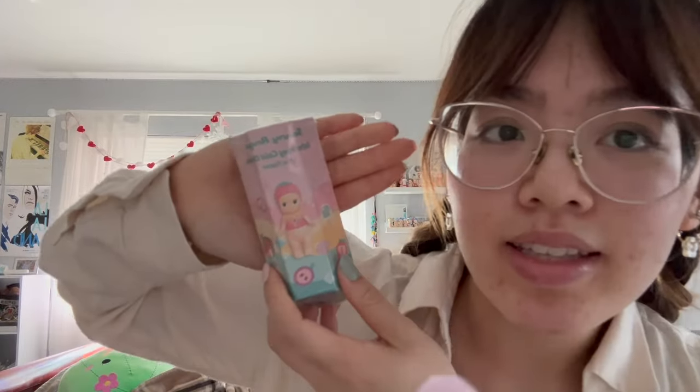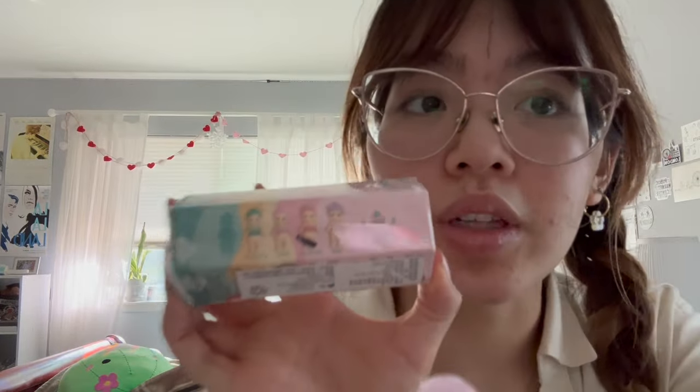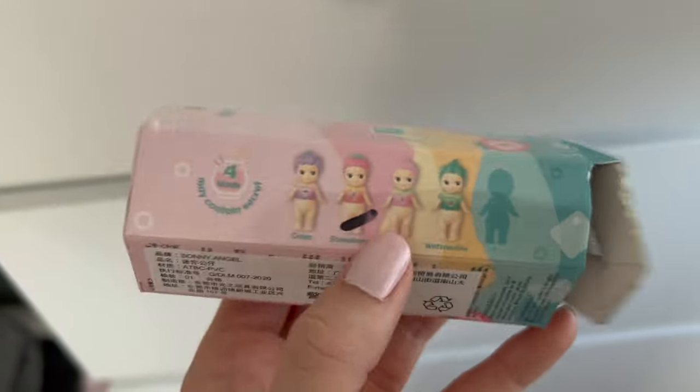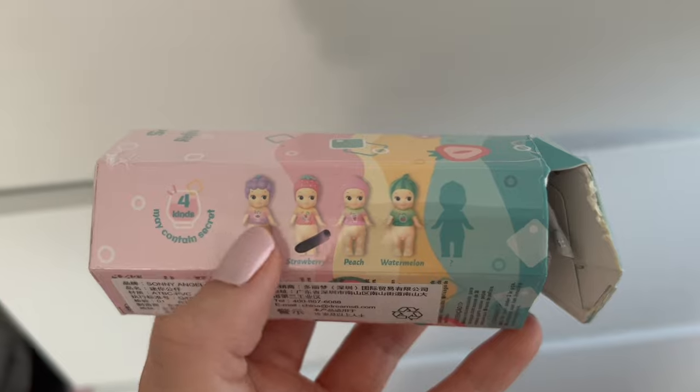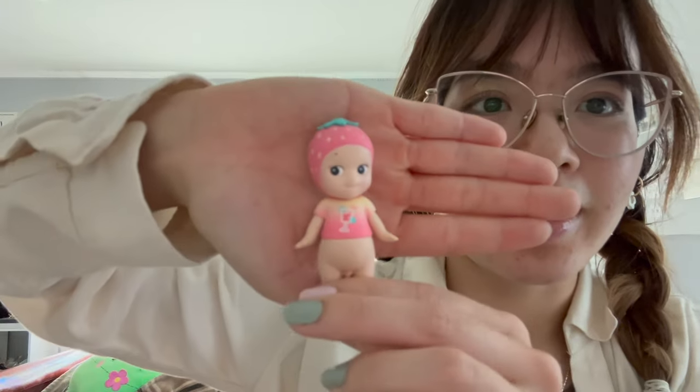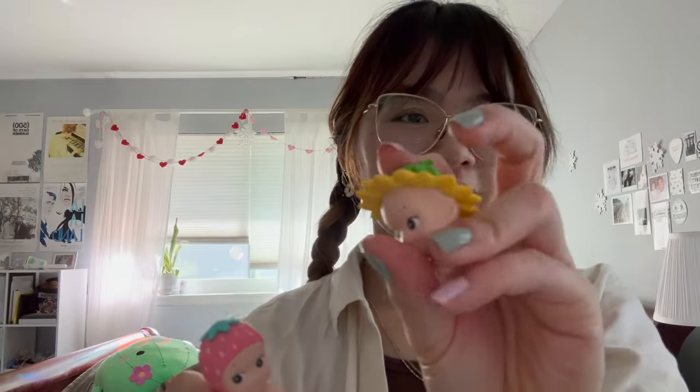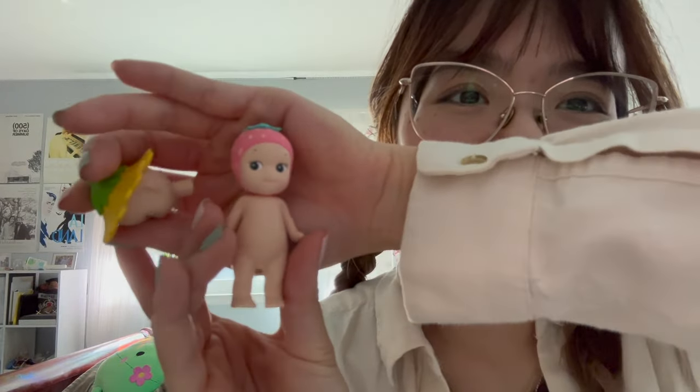Next is one that I'm super pumped about — this is the Sunny Angel Refreshing Cold Drink series. I forget what year it is; it's pretty recent, but I think it was only a limited release. I love this series and really wanted to get more. These are all the options and the secret is either a mango or banana rabbit — it's so adorable. I also love the colors on this one, very satisfying. Look at this little pink strawberry — I am in love!